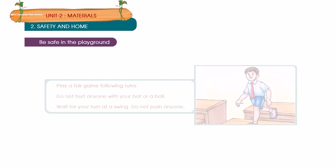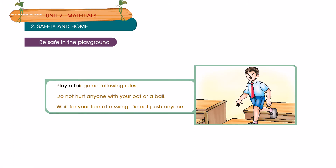Be safe in the playground. Play a fair game following rules. Do not hurt anyone with your bat or a ball. Wait for your turn at a swing. Do not push anyone.